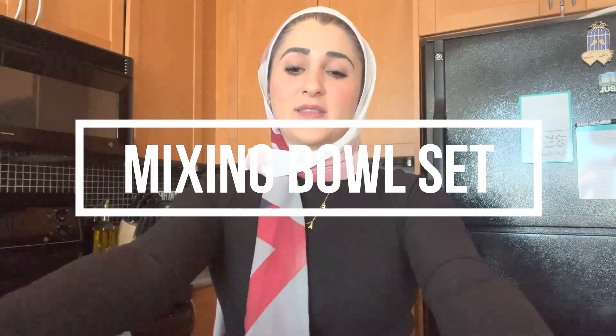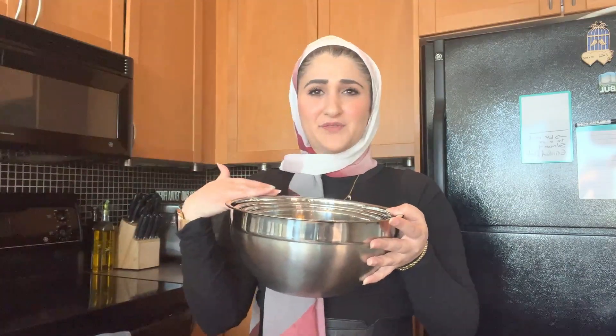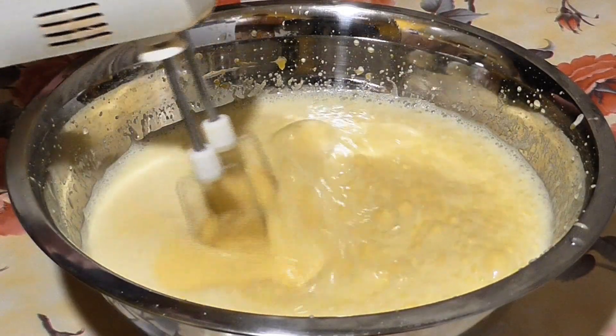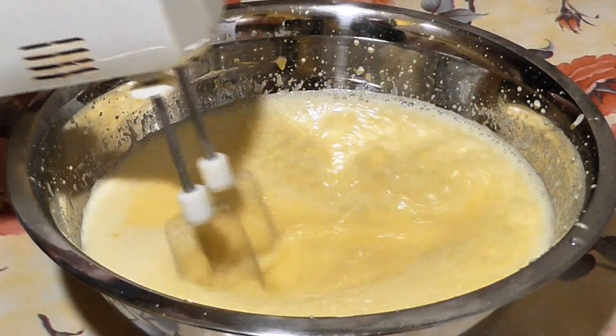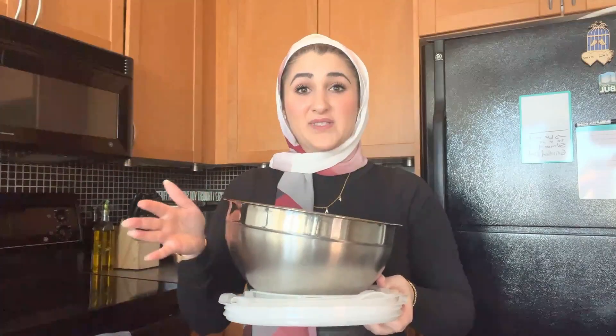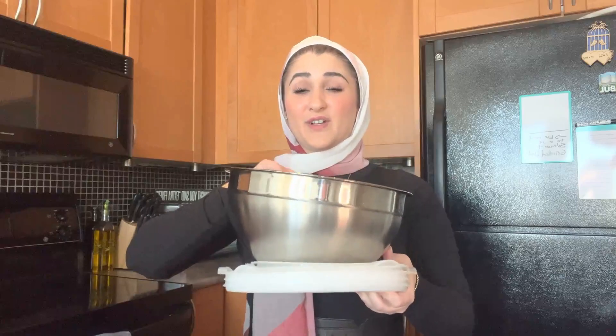Next up are these stainless steel mixing bowls. Sometimes I use them for storage or leftovers, but they come in six different sizes with a nesting effect — you can put all of them into the big one for storage. They come with their own lids, which is perfect for putting things in the refrigerator. These have been a lifesaver, especially for seasoning chicken and leaving it overnight.